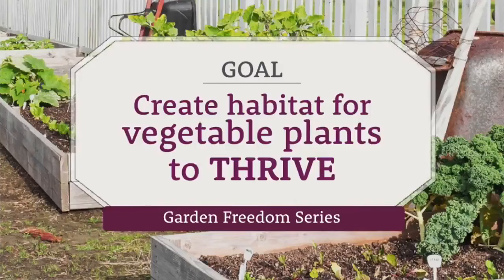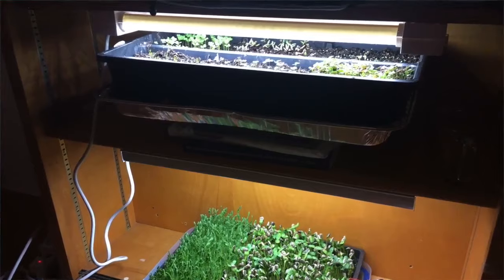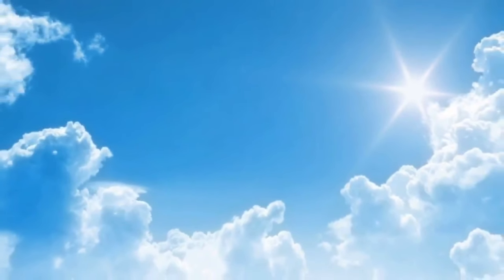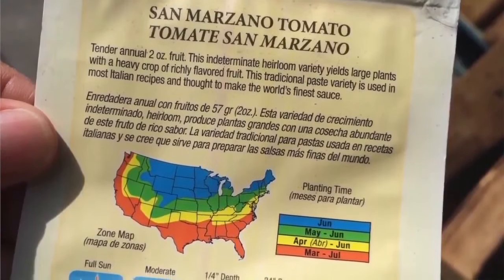The goal is to create a great habitat for your vegetable plants to thrive. So what do vegetable plants want most? They photosynthesize, so they need sunlight — or grow lamps if you're growing indoors. Vegetable and herb plants are very specific about how much sunlight they want, and they will reward you with lots of growth when they get 6 to 8 hours of sunlight.